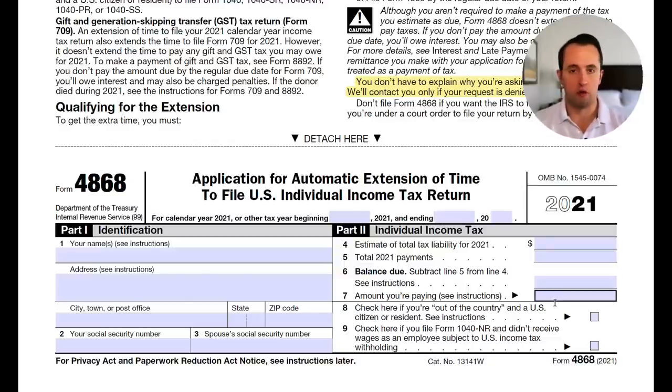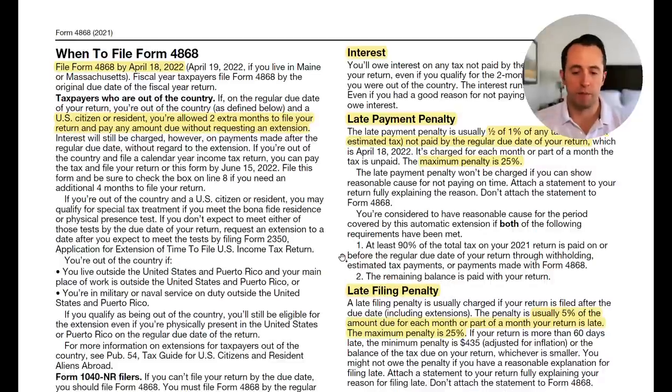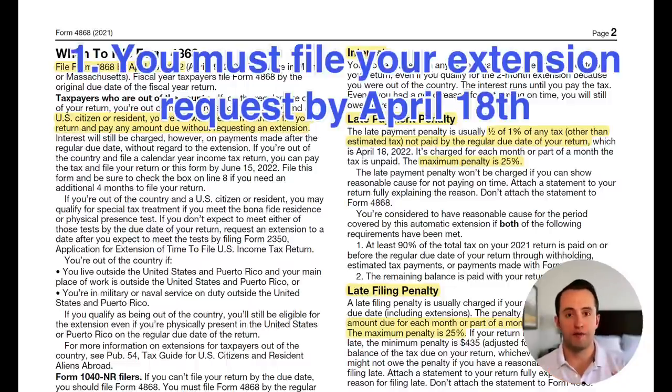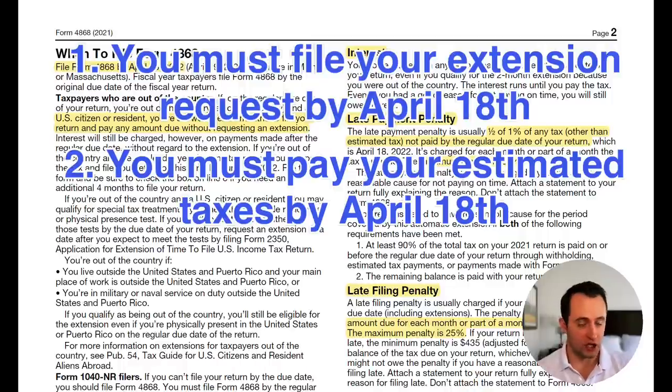Line seven is the amount you're paying with this form — reference the instructions on the next page. Check the box if you're out of the country, as that affects your extension period. Also check the box if you file Form 1040NR and didn't receive wages subject to U.S. income tax withholding. The two most important things to remember from the instructions are: one, you need to file your tax extension request prior to April 18th, and two, even though your filing deadline is extended, you still have to pay all taxes owed by April 18th.